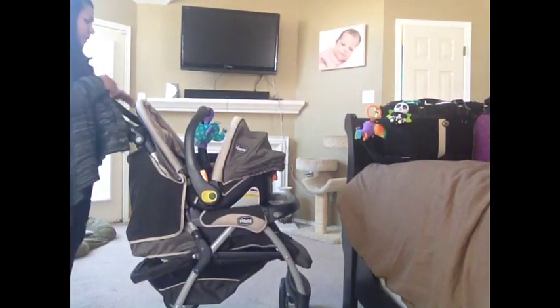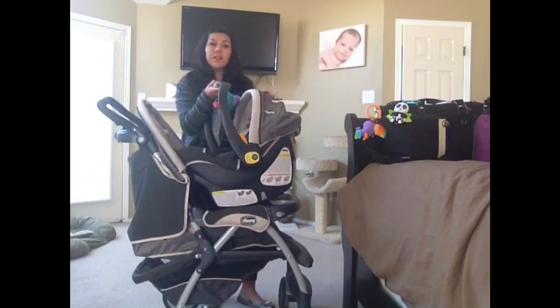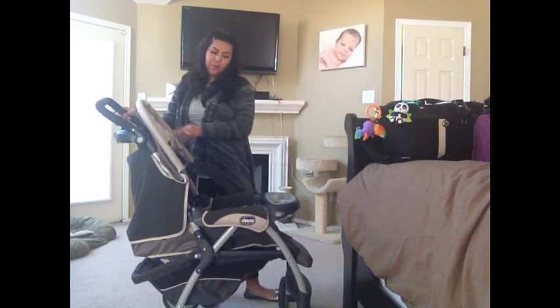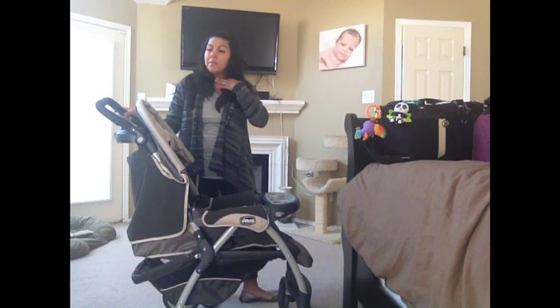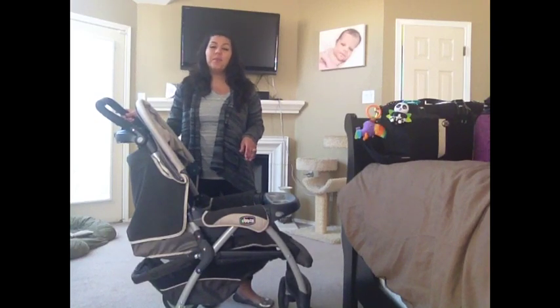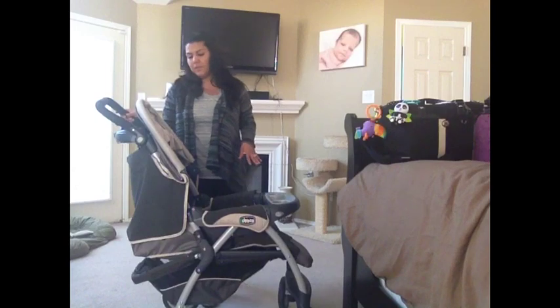We'll also be taking the stroller. I'll check the car seat and base, but I'll take the stroller with me through the airport. Since we have a layover in Dallas, I want to be able to lay him in the stroller if I need to use the bathroom, without having to ask anyone to hold him. The great thing about Southwest Airlines is you don't have to pay to take a stroller — you can take it all the way to the gate, and they put it under the plane and bring it out when your plane lands.